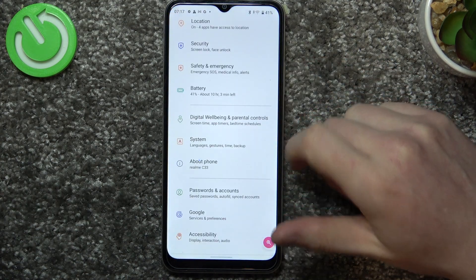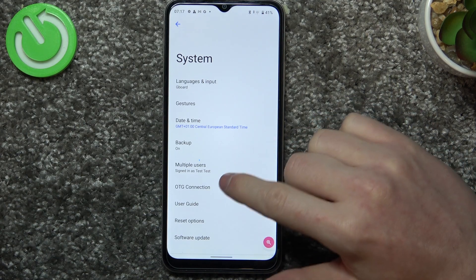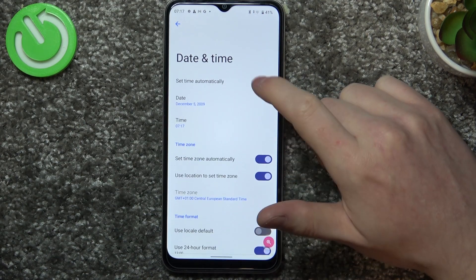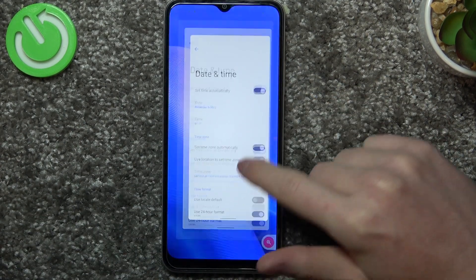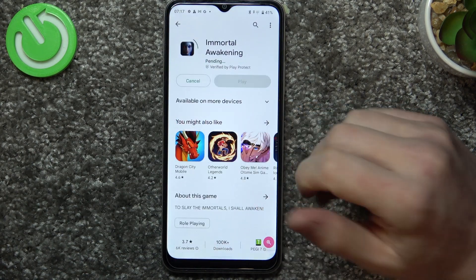To fix this, open Settings and navigate all the way down to find System. Enter Date and Time and enable Set Time Automatically. If you go back and try to download the game again, it should work fine.